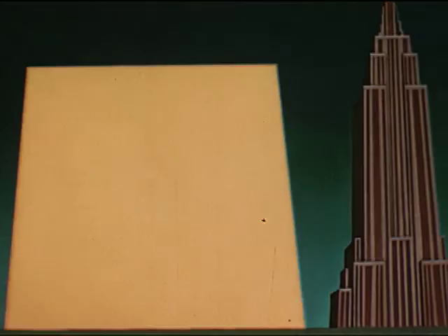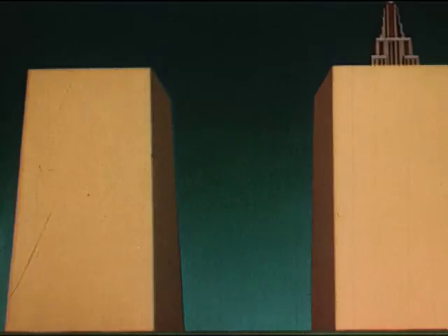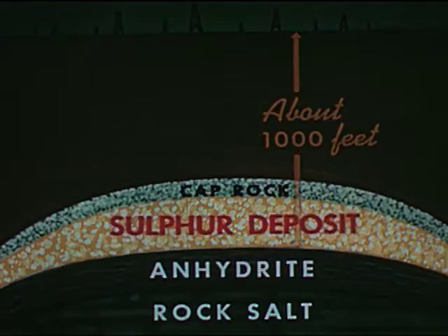This quantity would make a 70-million cubic foot block of sulfur — almost twice as large as the Empire State Building, rising over a thousand feet into the air. Great salt domes, with the sulfur-bearing strata shown in cross section, are about 1,000 feet beneath the surface of the coastal plains.